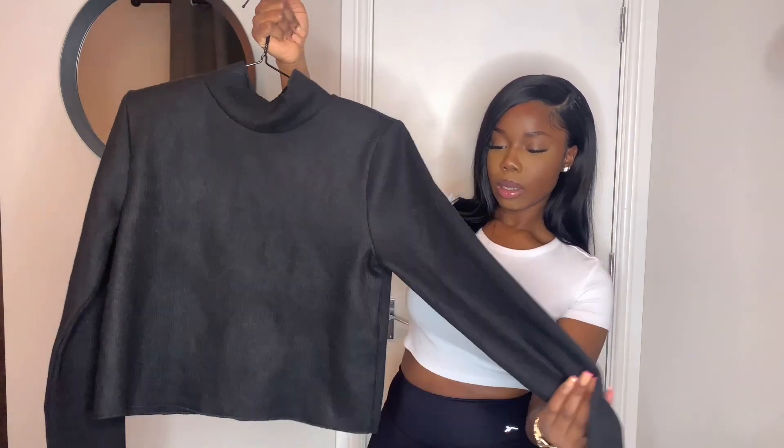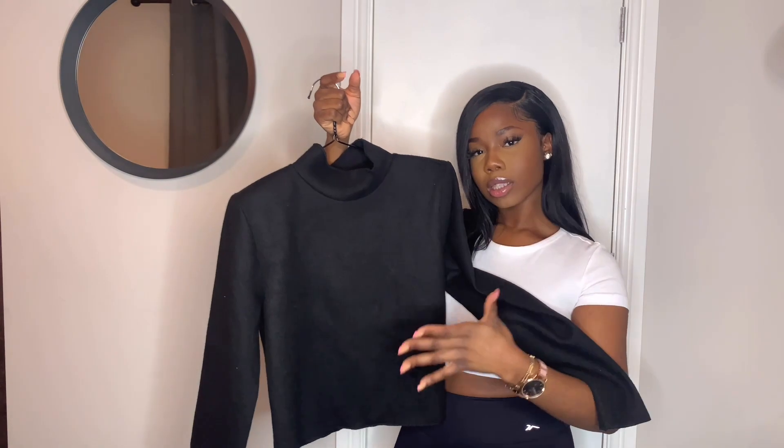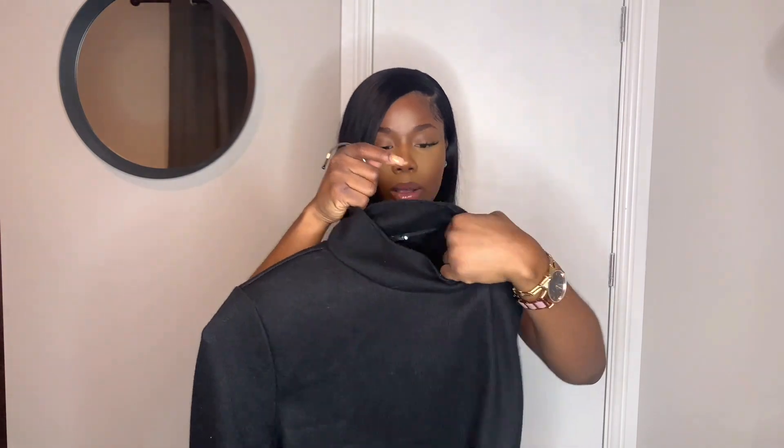The next item is this high neck top from Zara — it's actually a square cut type of vibe. I'll show you guys how to style it because I don't want to wear it looking boxy. It's got shoulder pads in it as well, which is cute. It's not too thick but it's actually warm, if that makes sense.